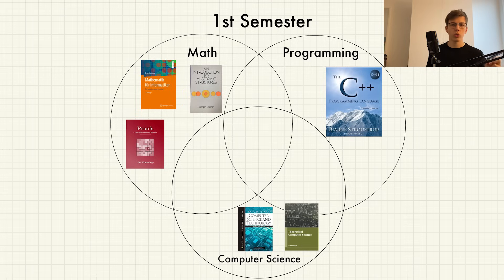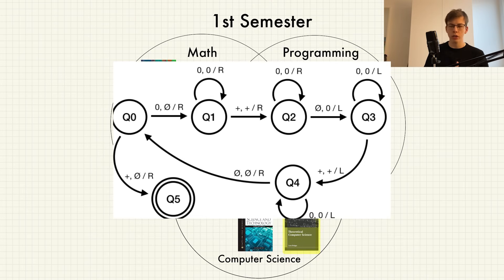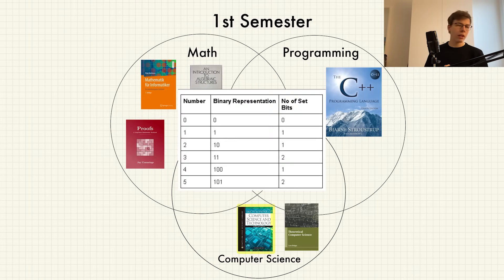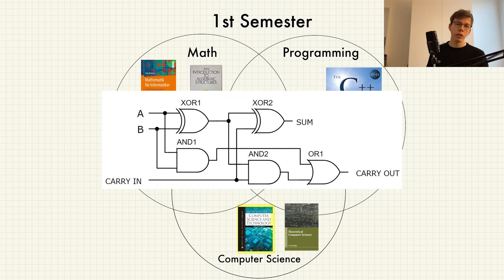Next we have two computer science courses that didn't go into programming or math: Theoretical Computer Science and Technical Foundations of Computer Science. In the former, we learned about first-order logic, propositional logic, Turing machines, and automata theory. In the latter, we learned about bits, how to count with bits, what a transistor is, how to create logic gates, and how to use them to create something usable. The courses in the first semester were picked very well and gave us a solid basic overview.